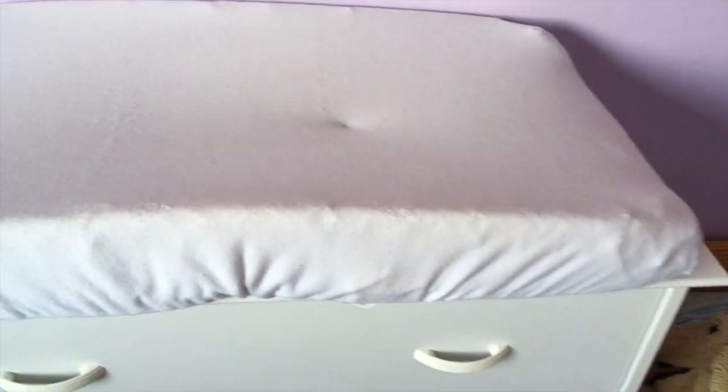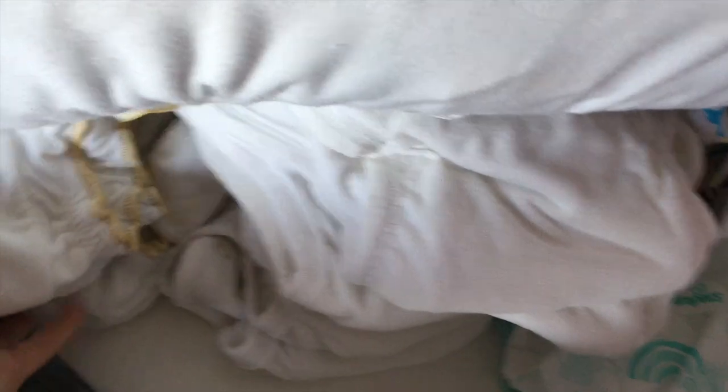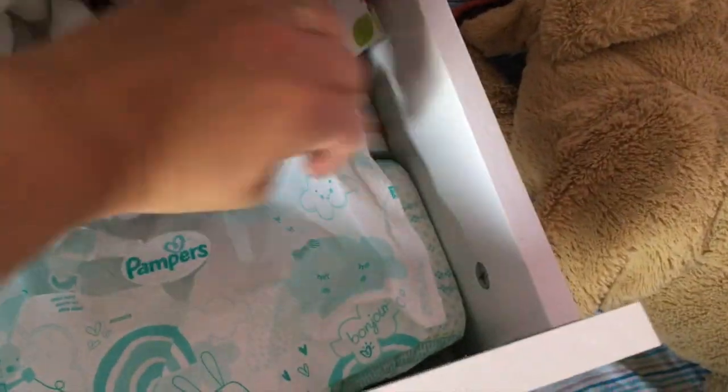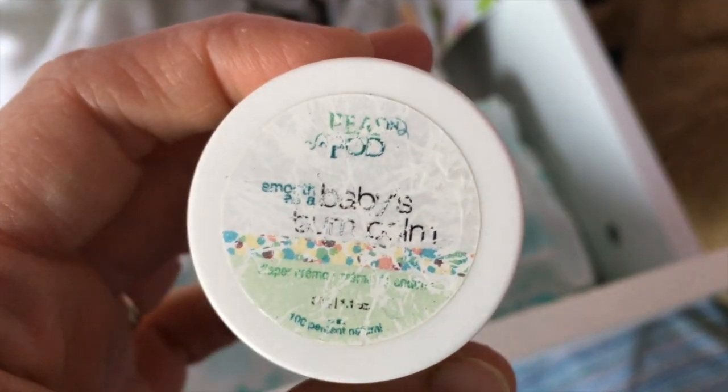Here's a look at how we're storing the cloth diapers right now. We just have a change pad and I have them folded in a drawer — it's a little full because we also have underwear in there now. They're just folded and ready to grab. I've got wipes, disposable diapers there, and the covers here.